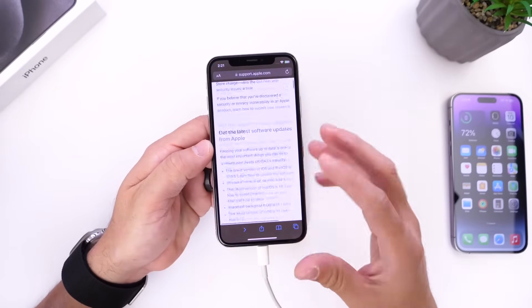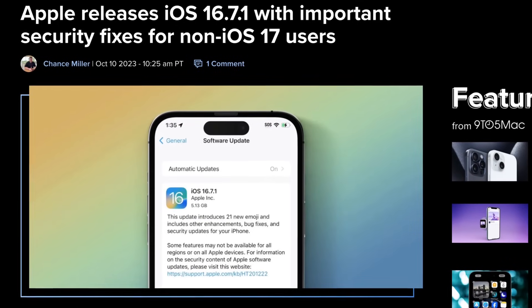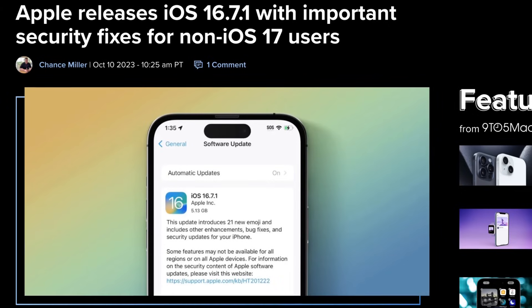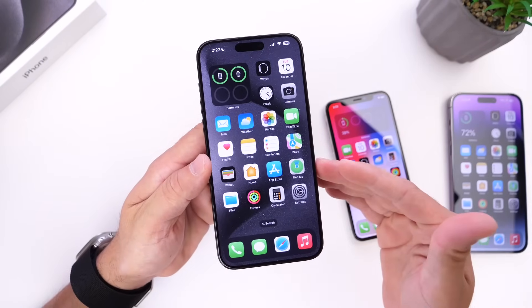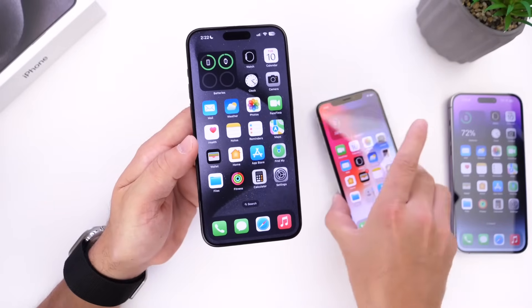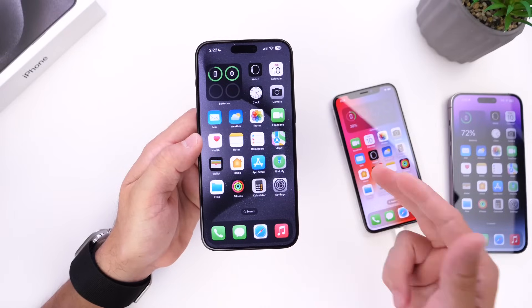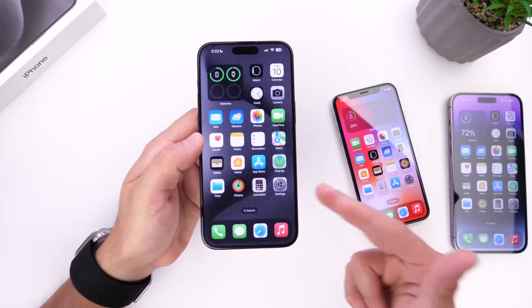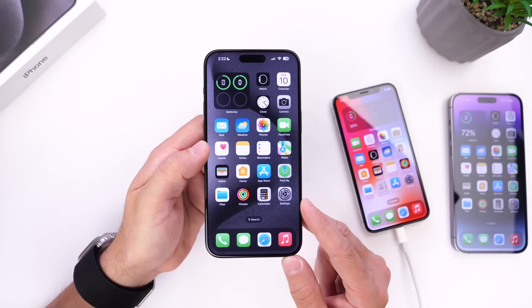Looking at the security notes for iOS 16.7.1, Apple has patched two security flaws that were previously patched with iOS 17.0.3. Last week we saw iOS 17.0.3 address overheating concerns on iPhone 15 Pro and 15 Pro Max, along with two security flaws. Those flaws are now being patched in iOS 16.7.1 for devices that don't support iOS 17, or for users who haven't yet updated and want those security patches in place.